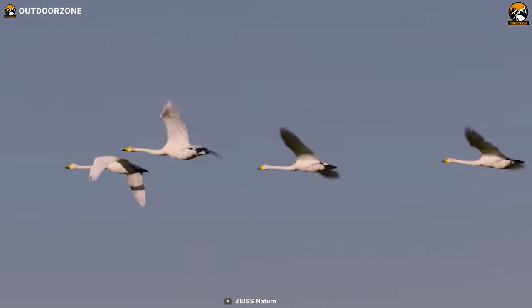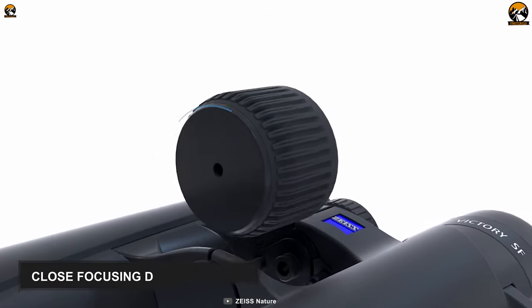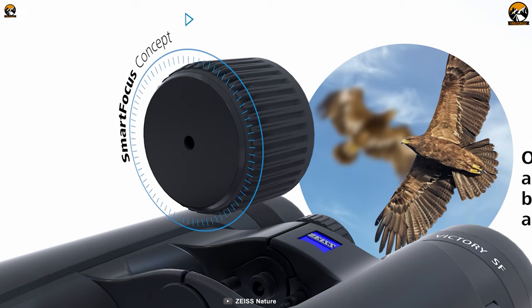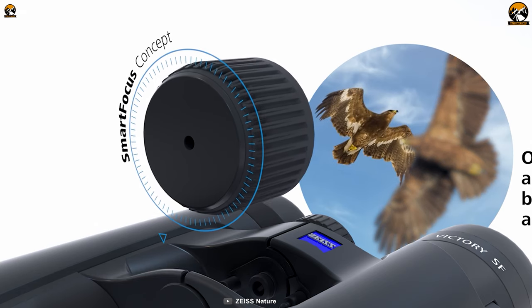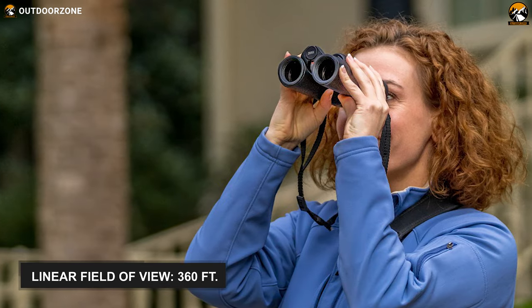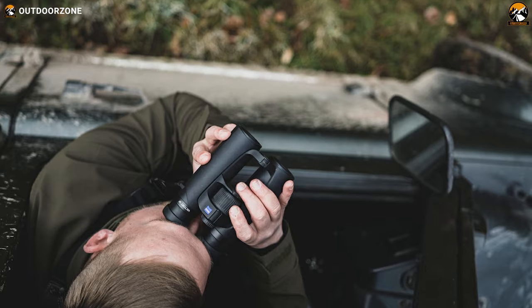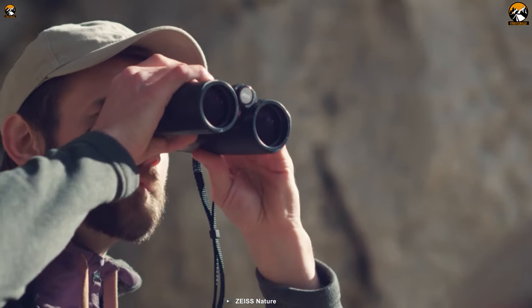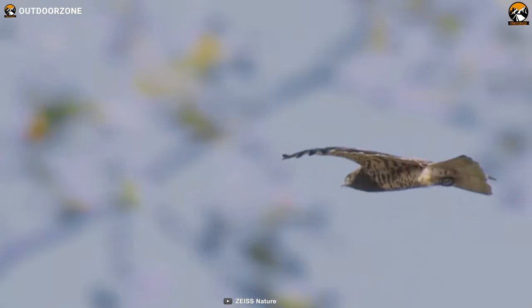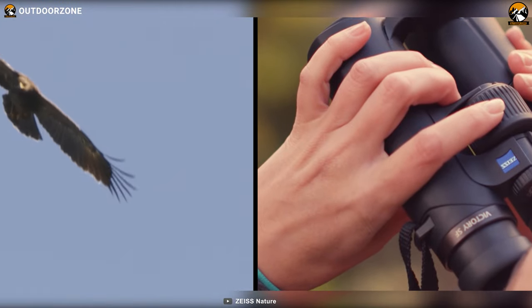The binocular offers impressive resolution and true-to-life image quality. It also features a smart focus system and has a close focusing distance of 4.9 feet, so you can experience impressive wildlife observation. On top of that, this 27.8-ounce binocular has a 360-foot linear field of view, allowing bird watchers to find fine details from the furthest distance. The Zeiss Victory SF boasts premium quality and lucrative features to provide you with an unhindered view in all weather conditions and lets you experience steady observation with no fatigue.